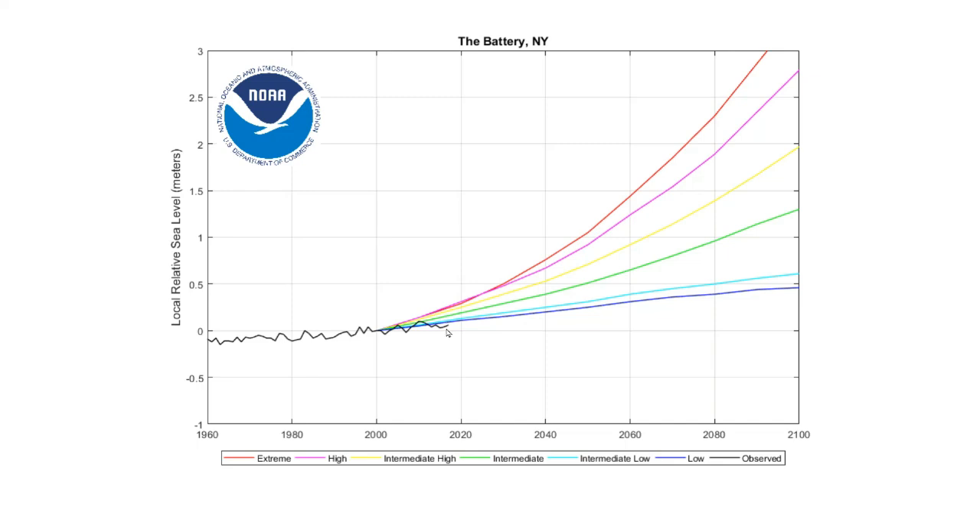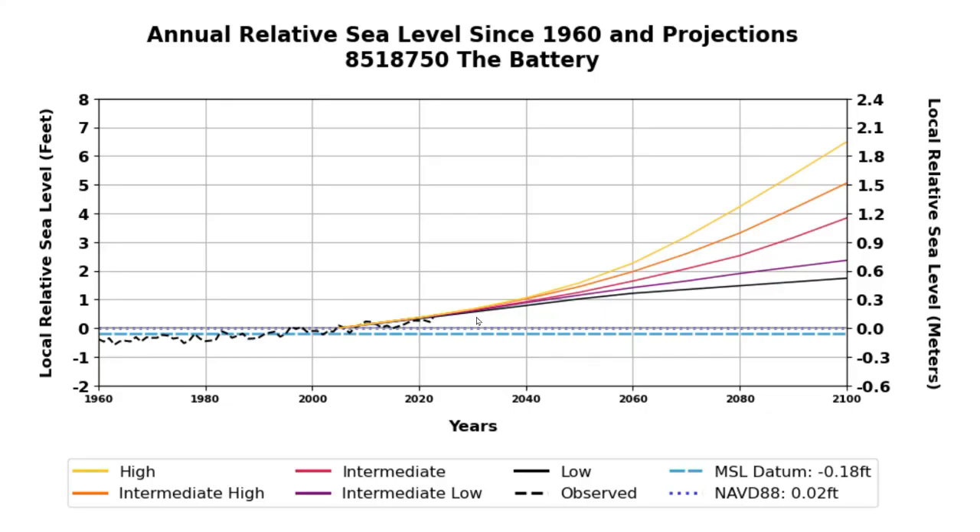But actual sea level rise in New York was below even their lowest prediction. Note that in this graph the different predictions started to diverge around the year 2000. This is the version of the graph NOAA published in 2019. Their predictions were failing rather badly, so they changed the graph. In the new version, the predictions don't diverge until around the year 2030 — they've pushed the goalposts back about 30 years.